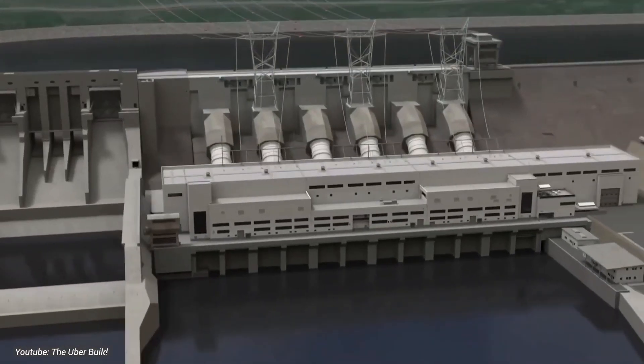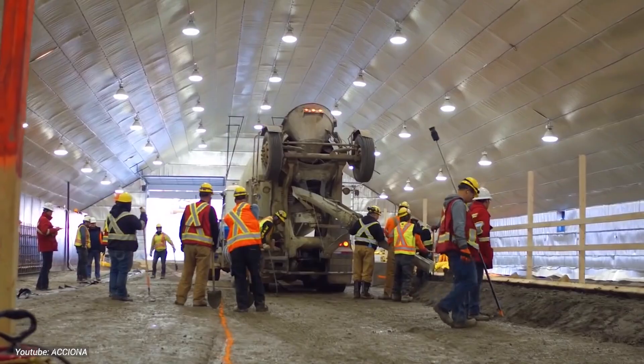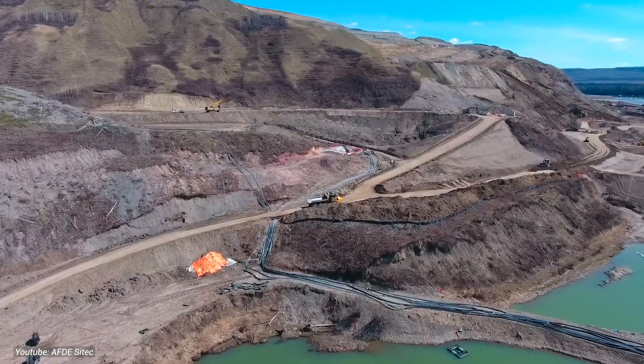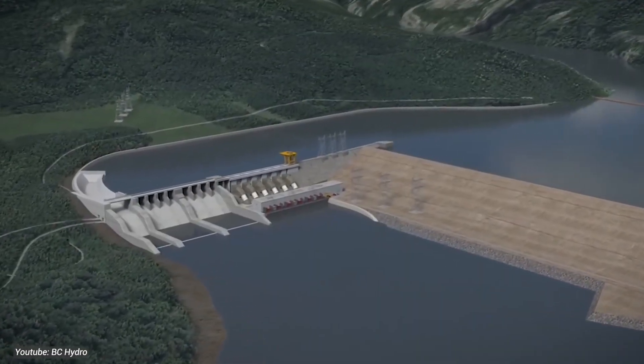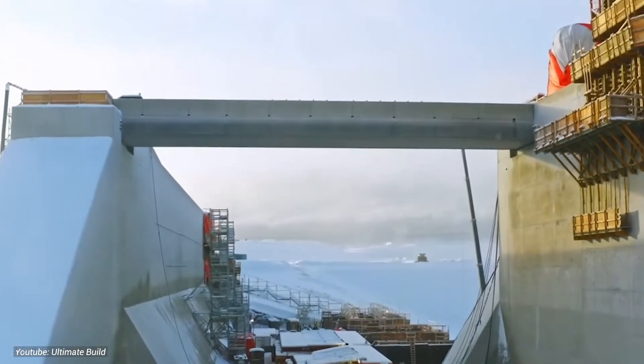From the intricate engineering designs to the logistical challenges of managing such a vast area, the construction team has faced it all. Yet they've persevered, driven by the vision of a greener, more sustainable future. As cranes tower over the landscape and concrete pours into place, Site C is taking shape.